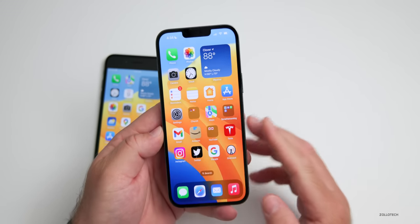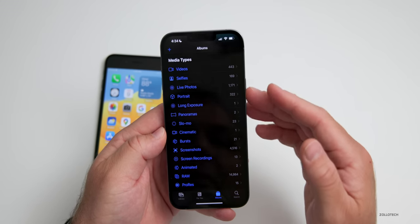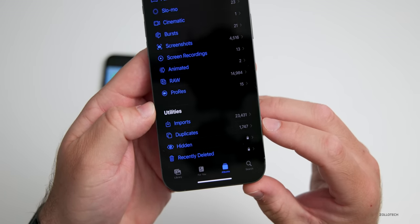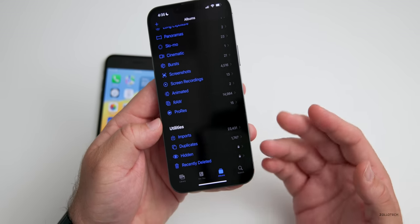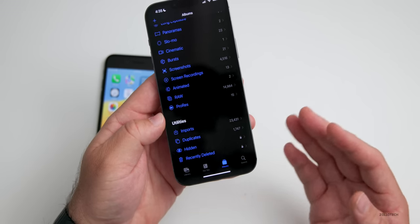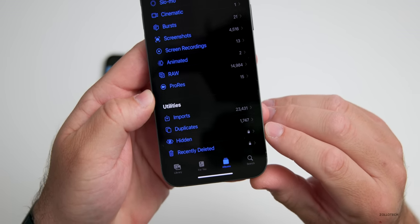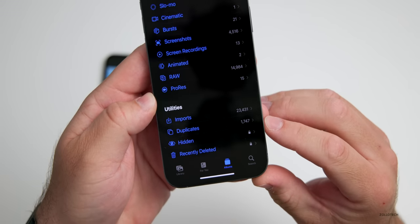The first bonus feature has to do with Photos. If we go into Photos, under Albums and Media Types, we have a Duplicates section — it found 1,747 duplicates for me. I can manage these, delete them, or just leave them alone. This is done automatically on-device and works seamlessly. You also have locked Hidden and Recently Deleted folders requiring Touch ID or Face ID to unlock.